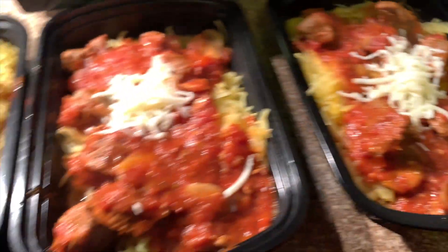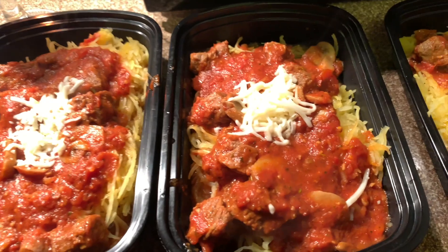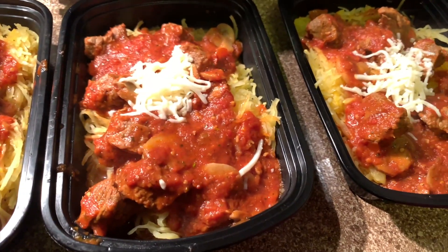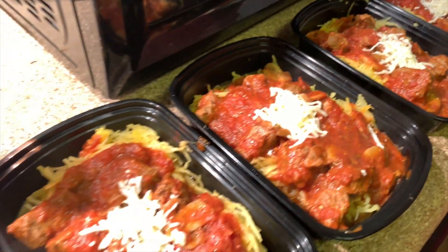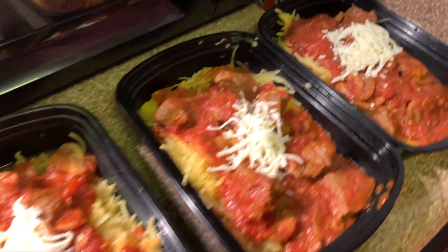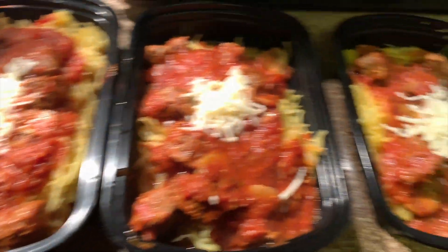And this is our last dish — we have the spaghetti squash with beef roast and mushrooms. It's got garlic, Italian seasoning, and your standard pepper and salt. It looks really good and it smells really good — so good!